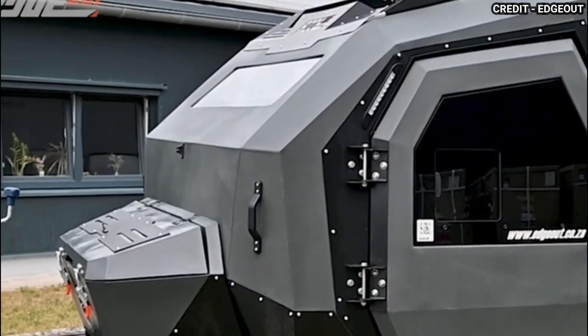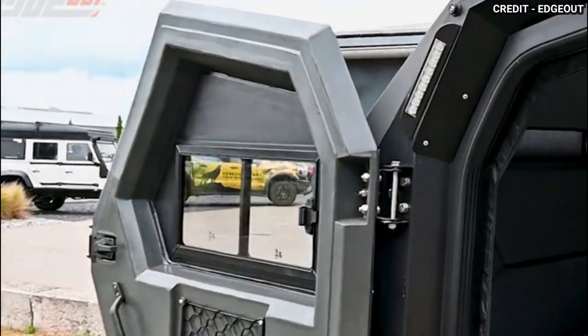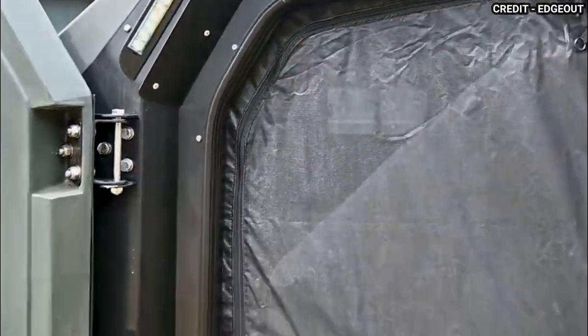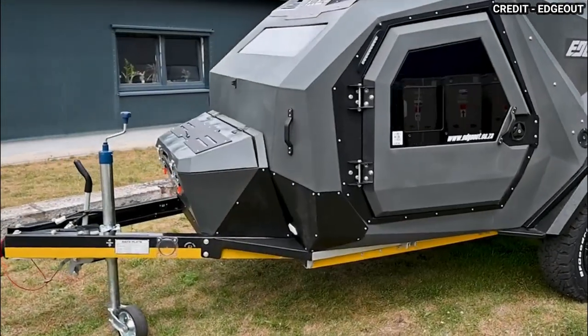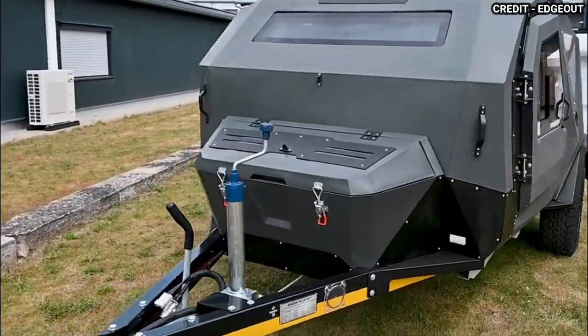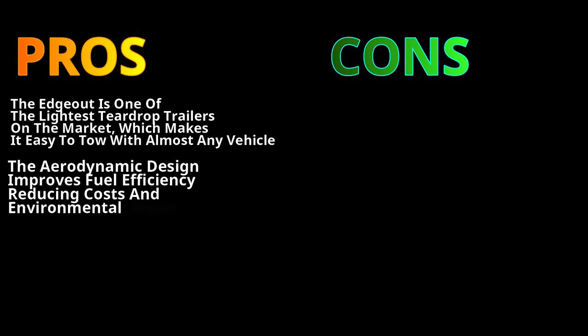The trailer's large rear hatch offers easy access to the interior and helps improve ventilation, ensuring that the inside remains comfortable and well-ventilated at all times. With a dry weight of just 1,100 pounds, the Edge Out is one of the lightest teardrop trailers available in the market, making it easy to tow and maneuver while still providing ample living space and amenities. The Edge Out is one of the lightest teardrop trailers on the market, which makes it easy to tow with almost any vehicle. The aerodynamic design improves fuel efficiency, reducing costs and environmental impact.